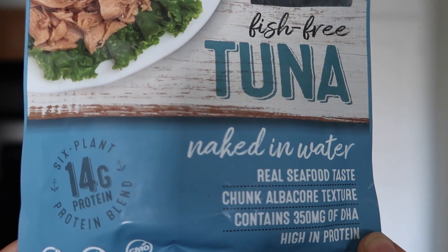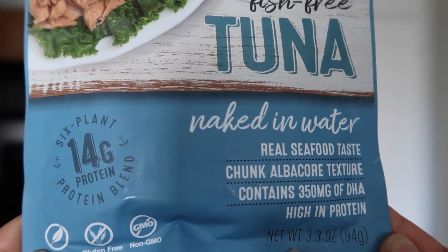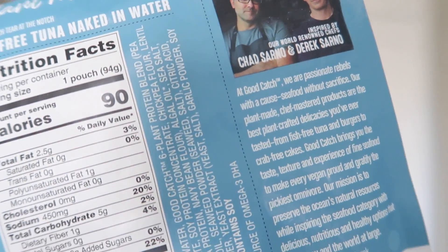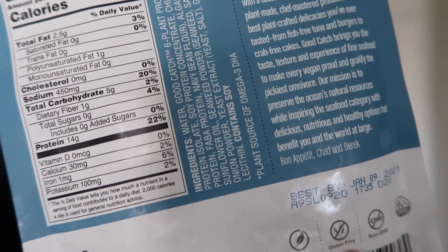It is six plant-based proteins: pea protein isolate, soy protein, chickpea flour, lentil protein, fava protein, navy bean flour, algal oil — which is like a seaweed oil — and then seaweed powder, soy lecithin, and onion powder in order to make it taste more fishy. It's vegan, gluten-free, and non-GMO.